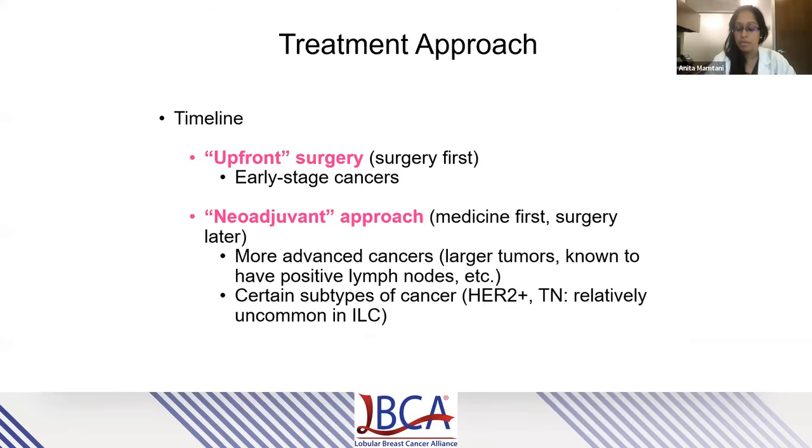Before going into details about surgery itself, the first decision that has to be made is the actual timeline of treatment. We can either take patients for upfront surgery — doing surgery first, the general approach for many early-stage cancers — or take a neoadjuvant approach, meaning patients receive medicine first followed by surgery at a later date. This is utilized more often for advanced disease with larger tumors or greater lymph node involvement, as well as certain subtypes such as HER2-positive and triple-negative, which are relatively uncommon in lobular disease.